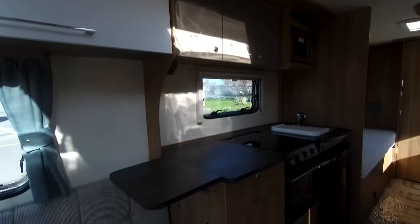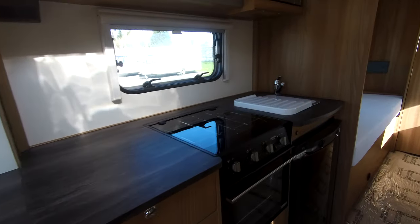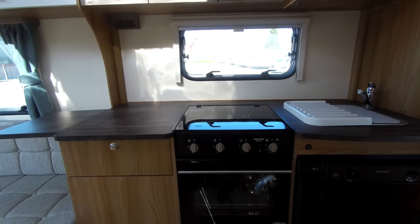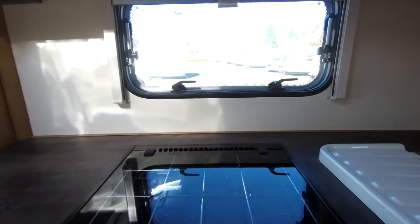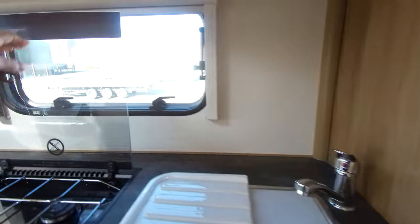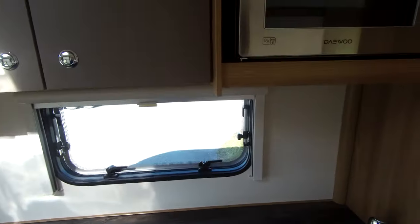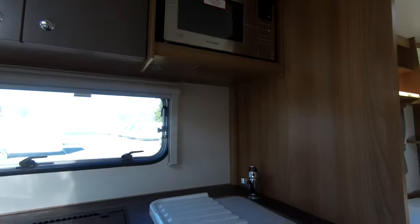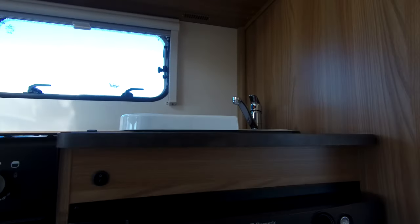Superb kitchen in excellent condition with an extendable worktop, combination oven and grill, and a three-ring gas hob. You also have a sink with drainer and chopping board, a microwave above, and a Dometic fridge-freezer.